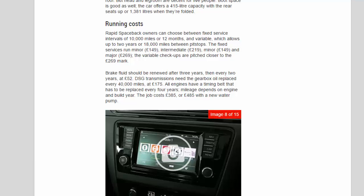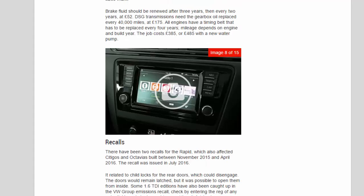Rapid Spaceback owners can choose between fixed service intervals of 10,000 miles or 12 months, and variable intervals allowing up to two years or 18,000 miles between services. Fixed services run: minor £149, intermediate £219, minor £149, and major £269. Variable check-ups are priced closer to £269. Brake fluid should be renewed after three years, then every two years at £52. DSG transmissions need gearbox oil replaced every 40,000 miles at £175. All engines have a timing belt that must be replaced every four years — the job costs £385, or £485 with a new water pump.